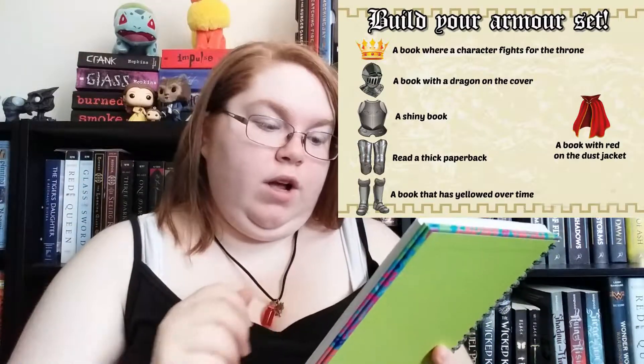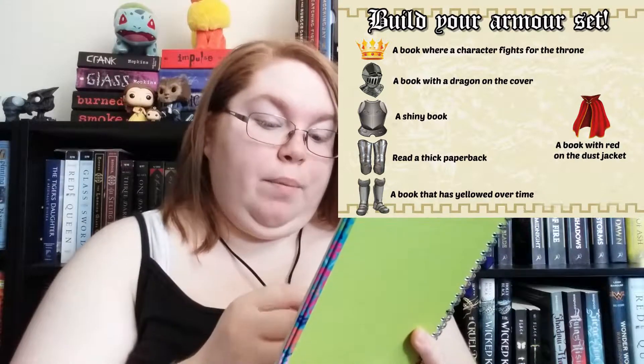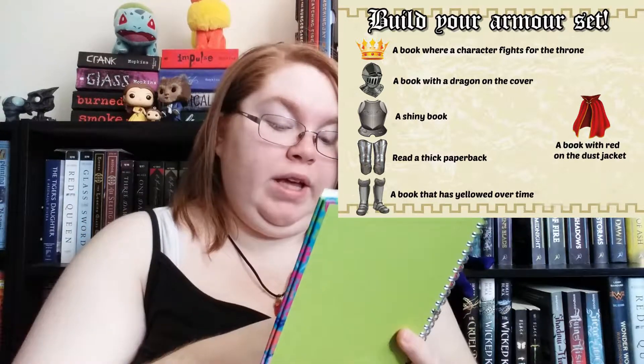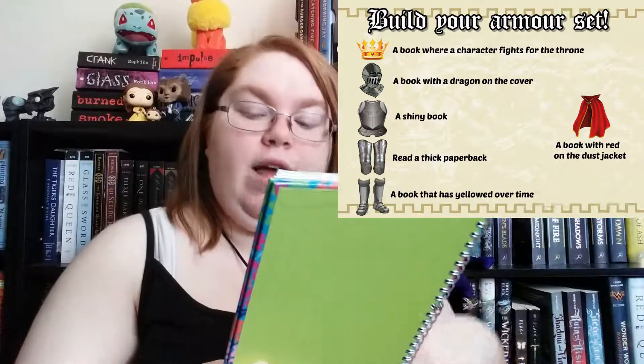Because being a queen has always been one of my goals in life, I'm going to try and read six books this month. You can also build your own armor set. To get a crown, you read a book where a character fights for the throne; a helmet is a book with a dragon on the cover; a breastplate is a shiny book; knee pads are a thick paperback; boots are a book that has yellowed over time; and a cape is a book with red on the dust jacket. She went into so much detail with it and I love it.